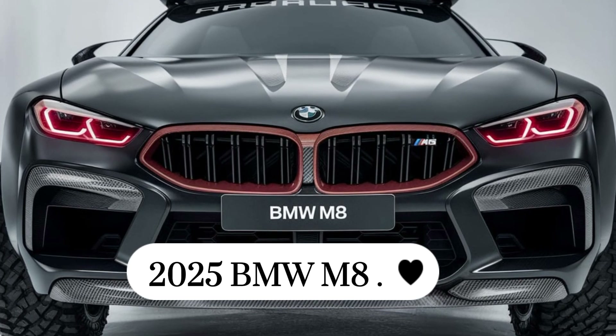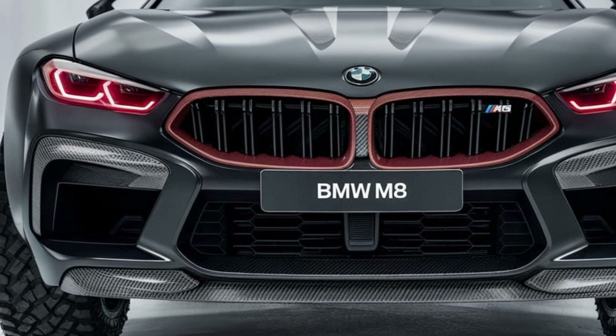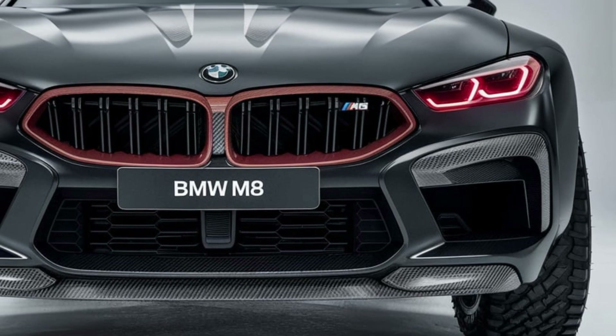The 2025 BMW M8 is the epitome of luxury performance, combining elegant design with mind-blowing power.